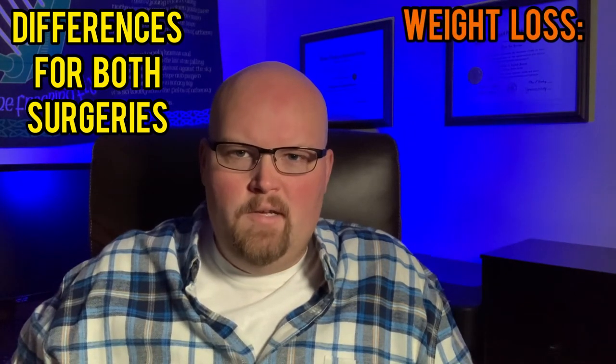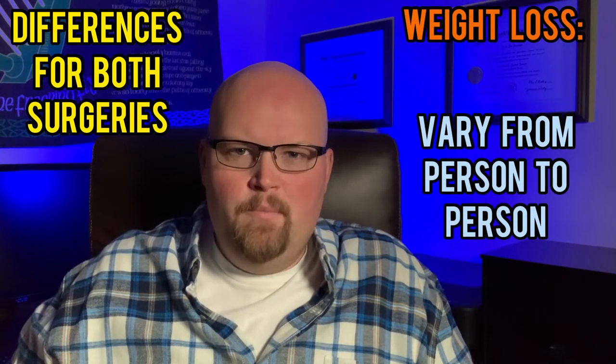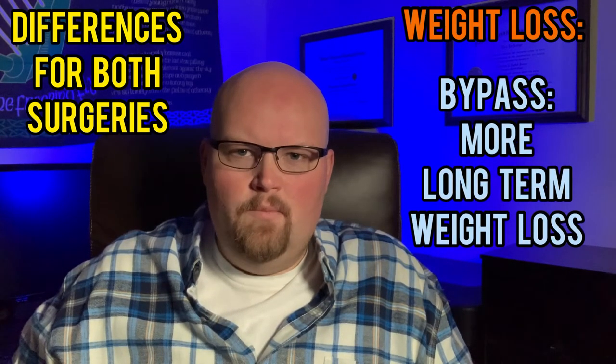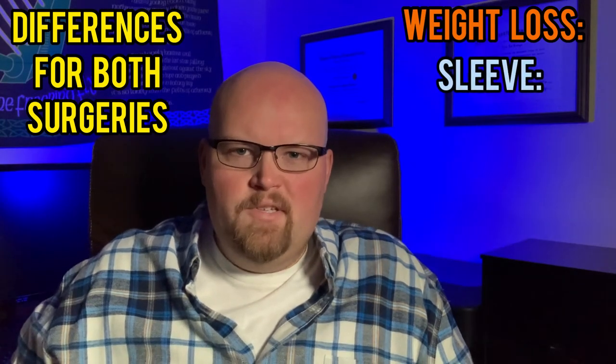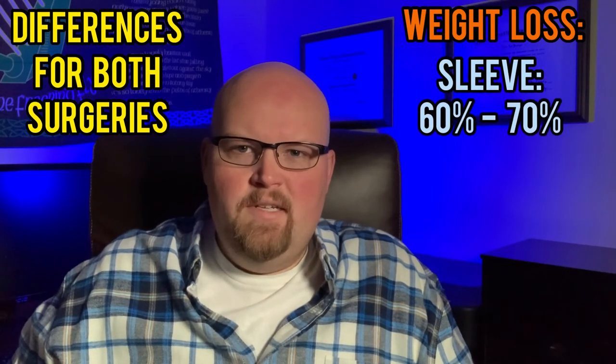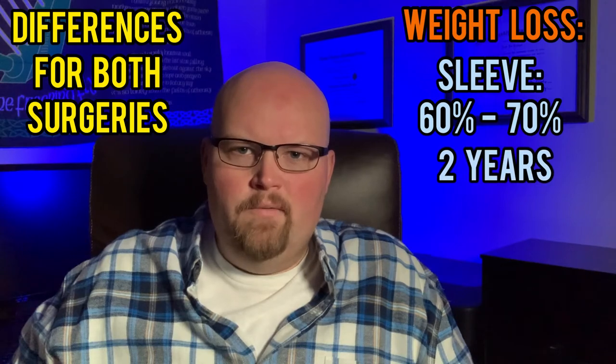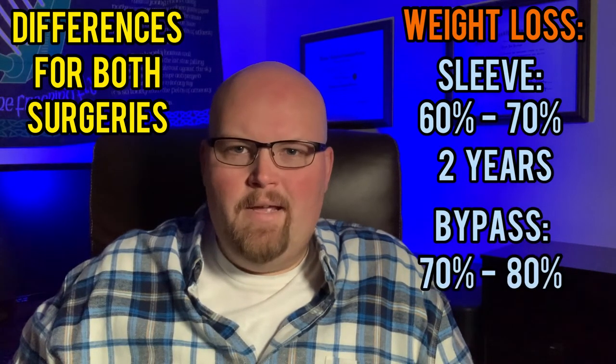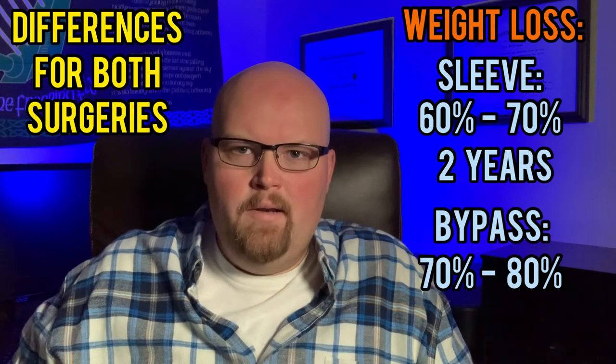Now let's talk about weight loss differences. They vary person to person, but typically the gastric bypass has the lead over the sleeve when it comes to long-term weight loss numbers. With a sleeve, you'll typically lose about 60 to 70 percent of your excess body weight over a two-year period. With a bypass, you'll lose typically 70 to 80 percent of your excess body weight over a one to one-and-a-half year period. Gastric bypass has been dubbed the gold standard for weight loss surgery and statistically has better long-term weight loss results when compared to the sleeve.